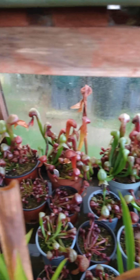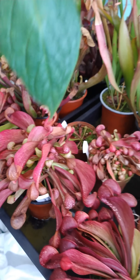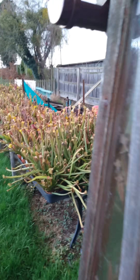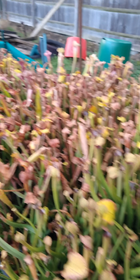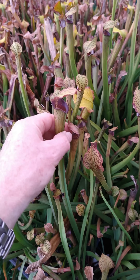The darlingtonia are still looking nice — they're sort of coming into their own at this point. As are some of the sarracenias; they're still looking nice. If we have a quick look outside the greenhouse, these guys are quite sheltered and protected, but outside you can see basically how they've been hammered by the wind and the rain.